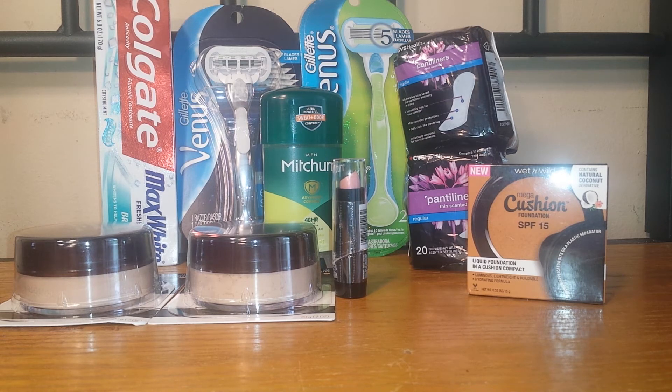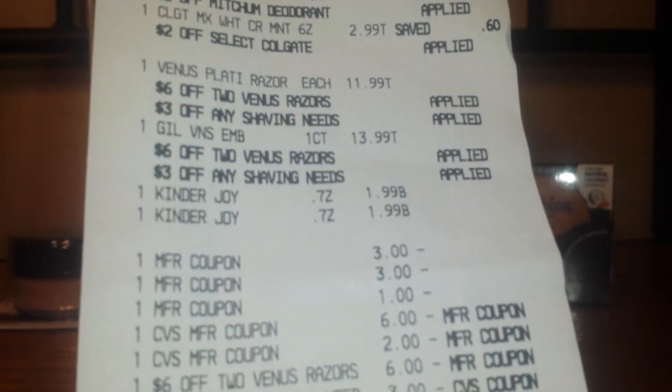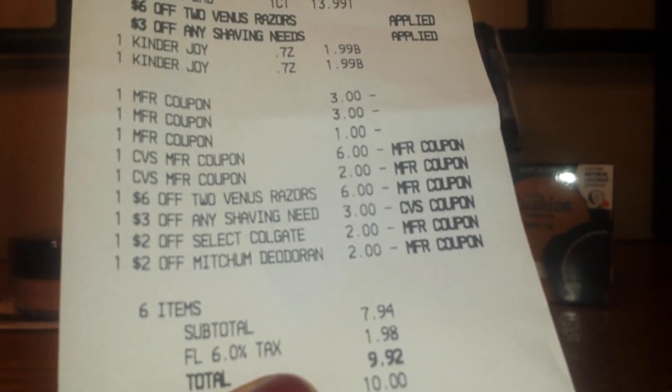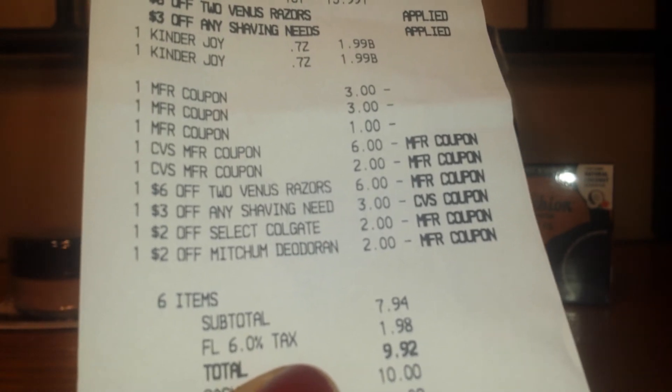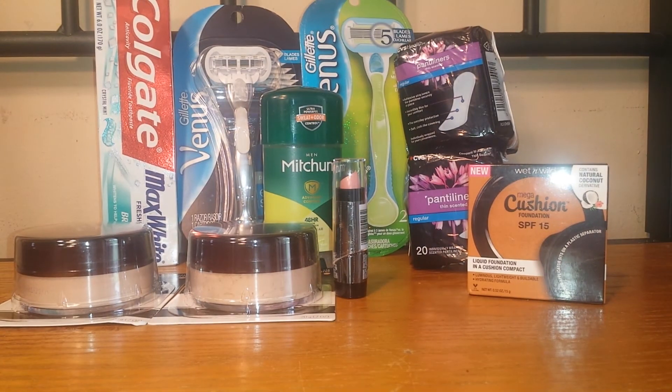I did purchase a Kinder Joy for my daughter, so you will see that in the transaction. I'll show you my receipt right now — there it is. Everything applied and nothing adjusted down, so that was really, really good.